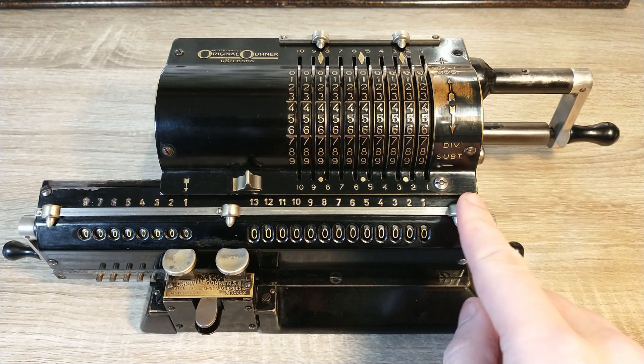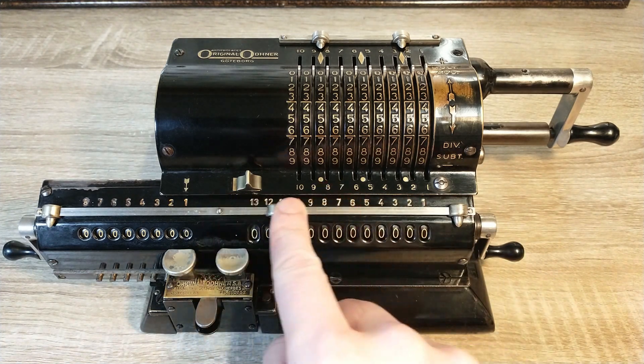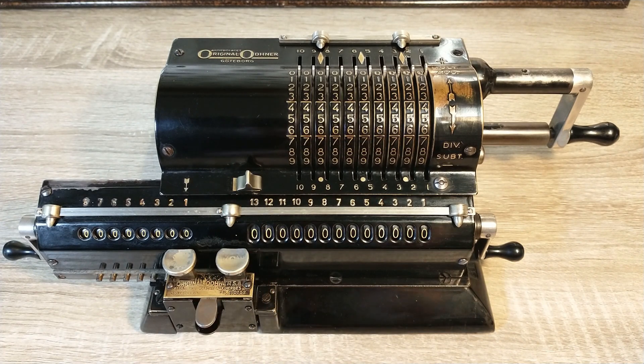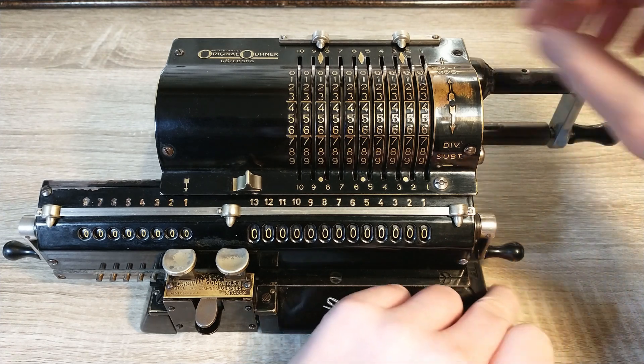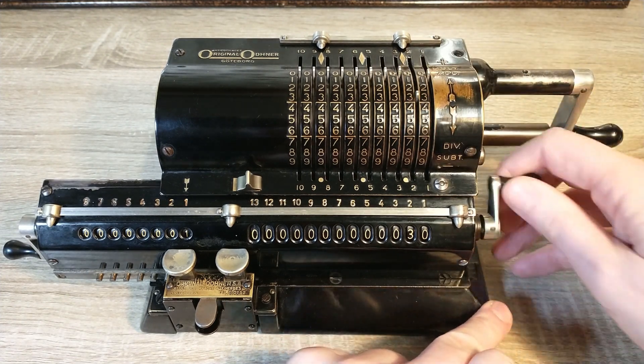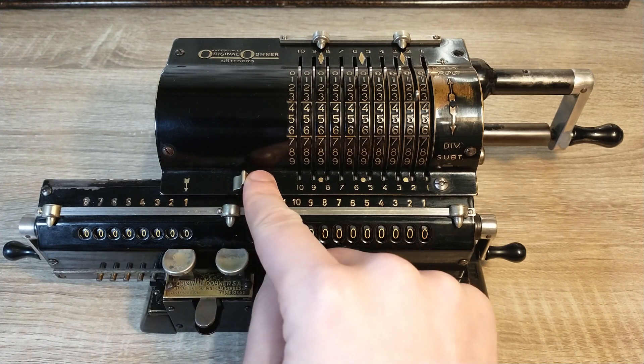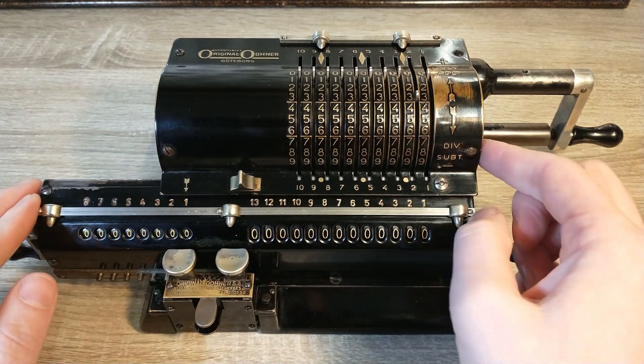These sliders can be used to indicate decimals, so you can correctly read all the registers when you are dealing with large numbers. This crank handle is used to turn the pinwheels. The crank handles on the carriage reset the result register and the revolution register. This slider can be used to reset the numbers on the input register to zero, and this button does the same — but you only need one hand.